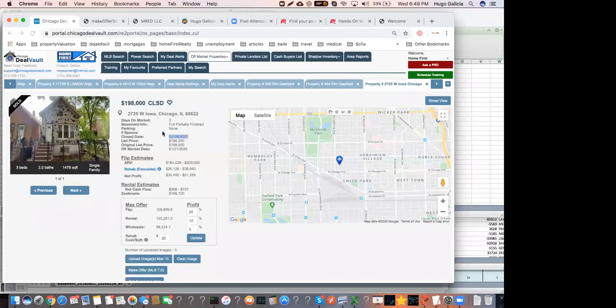After ARV in this neighborhood — Ukrainian Village — if you do a great rehab, the property could be over $300,000. It's just a prime location, so it was amazing to wholetail it rather than wait for a flip.